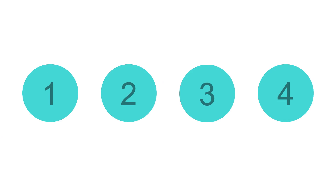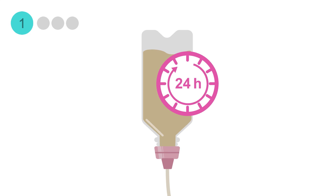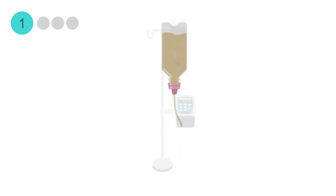In this MedMastery lesson, we'll learn about the four different tube feeding infusion schedules. The first and most common feeding schedule for hospital inpatients is continuous. Continuous tube feeds are infused at a consistent rate over a 24-hour period using a feeding pump.